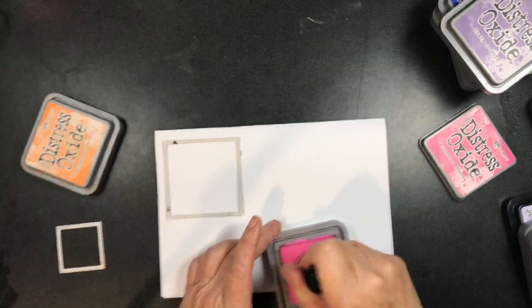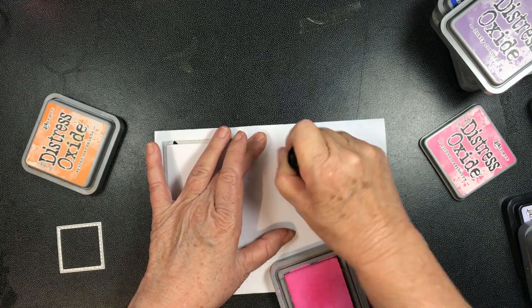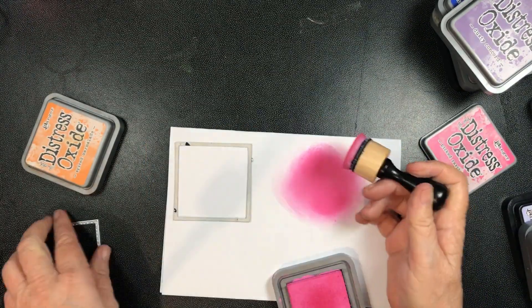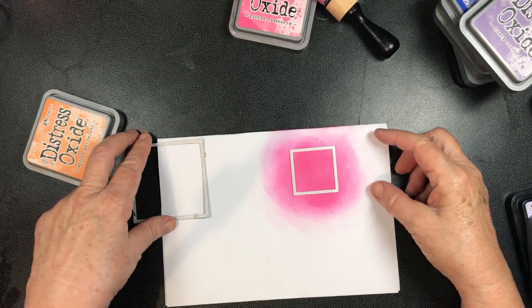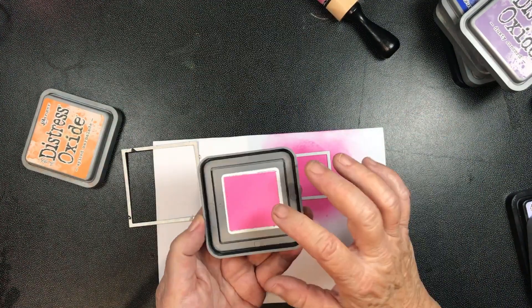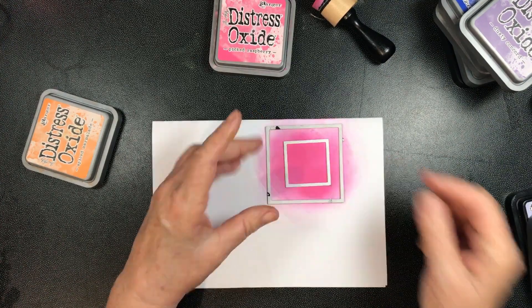I just used my sponge and made a sample big enough to fit the largest die. I first put the small die over the inked area and cut it out to make the small square, then I used the larger die to make the frame.